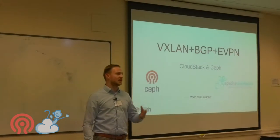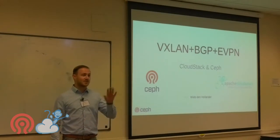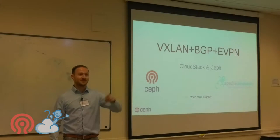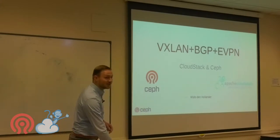Who here is using VXLAN and BGP in their deployment? Anybody using EVPN? We got three hands, so that's good. Correct me if I'm wrong at some point.